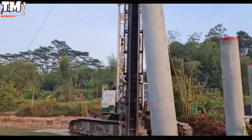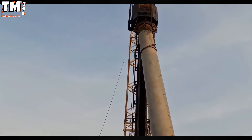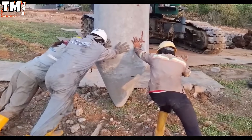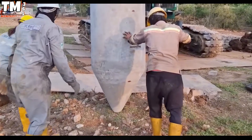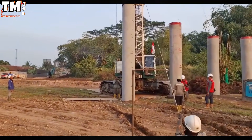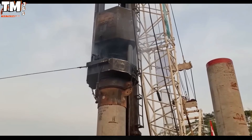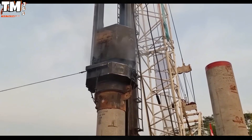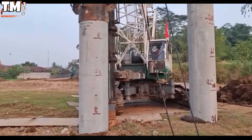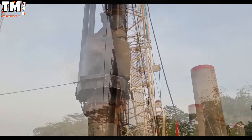Self-propelled rotary drilling rigs play a pivotal role in optimizing the foundation construction process, owing to the superior power and flexibility they provide. The presence of this specialized machinery in large-scale projects ranging from civil construction to industrial infrastructure has significantly boosted construction efficiency and ensured project timelines.